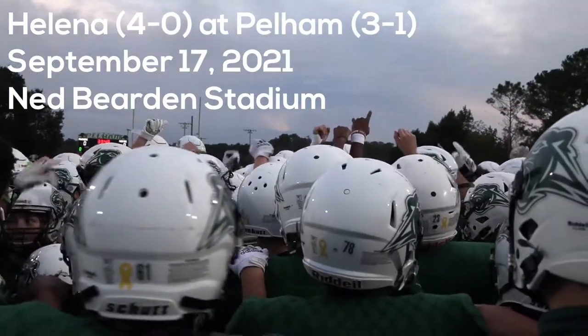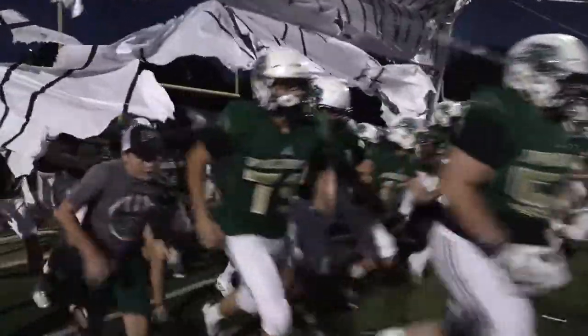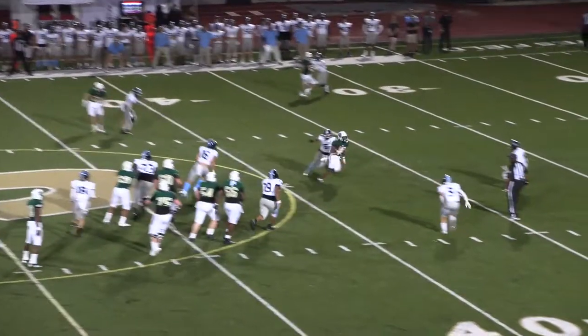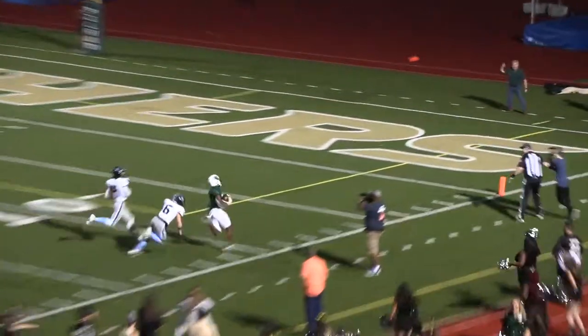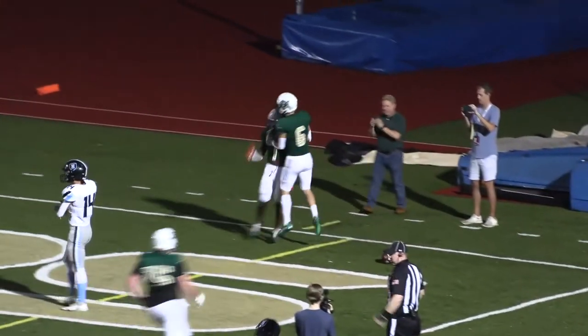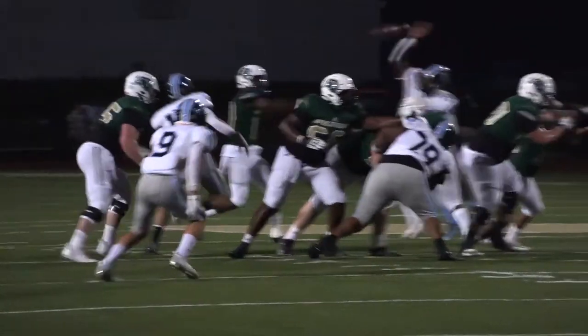Just about ready for kickoff here at Ned Bearden Stadium. The Helena Huskies visiting the Pelham Panthers. Darius Copeland lines up on the far side. Jake Fox to the far. The pass goes to Copeland — he has a first down and more, to the 30, to the 20, 15, 10, 5. Touchdown, Panthers! No flags. Darius Copeland finds the end zone and the Panthers lead with 9:40 to go in the first quarter.